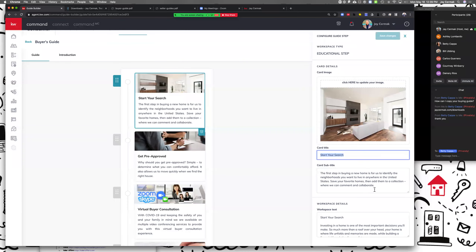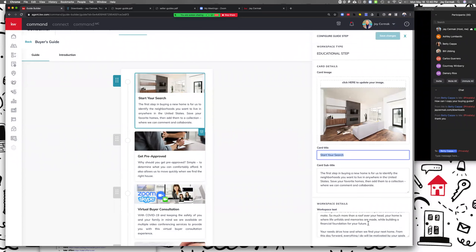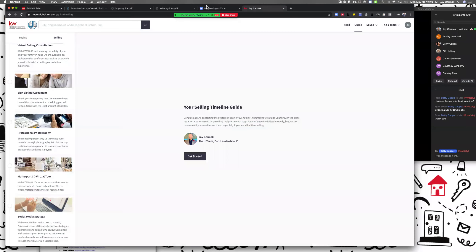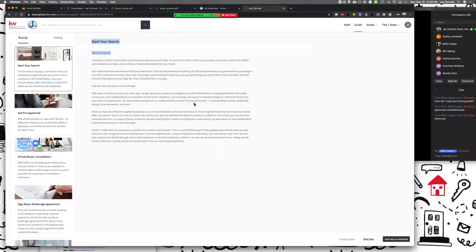I didn't change any of this by the way — this is what they pre-wrote for me. The first step in the guide is helping you identify the neighborhood you want to live in anywhere in the United States, save your favorite homes, add them to a collection, and where we can comment and collaborate. That's kind of the intro. Below it is going to have an in-depth description — that's where you're going to put the real detailed information. How this looks to the consumer is: in the buying process 'Start Your Search,' this is where you have all the details.